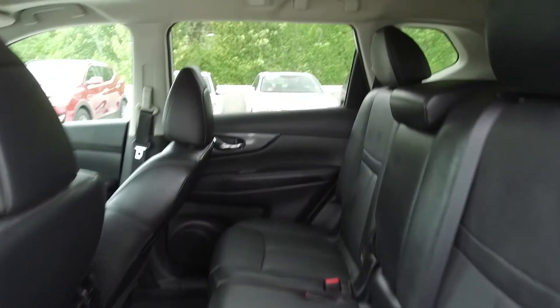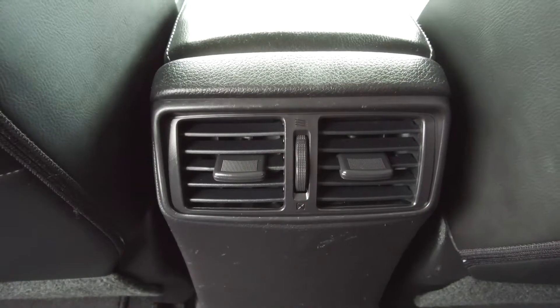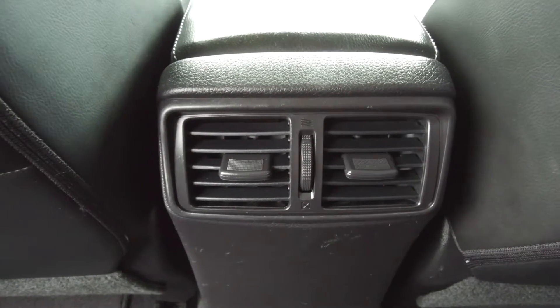Moving on back, we've got seating for three and the seats fold down for extra storage space, and for the passengers' comfort there are rear air vents.